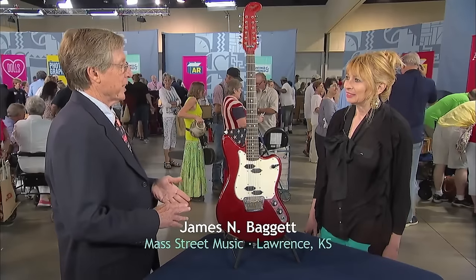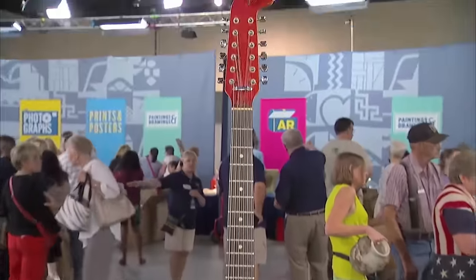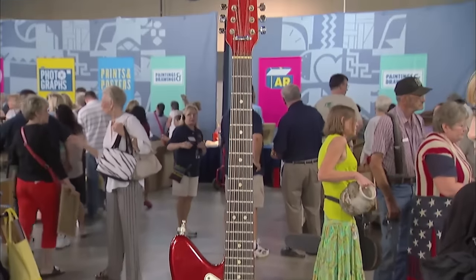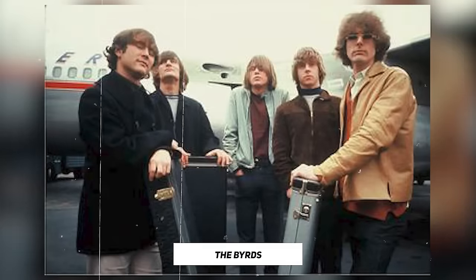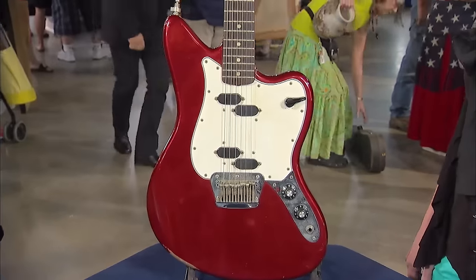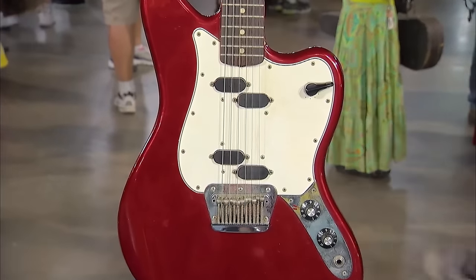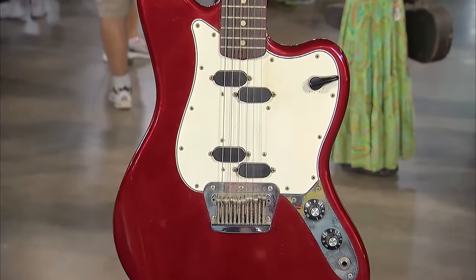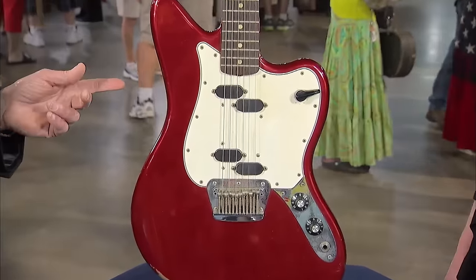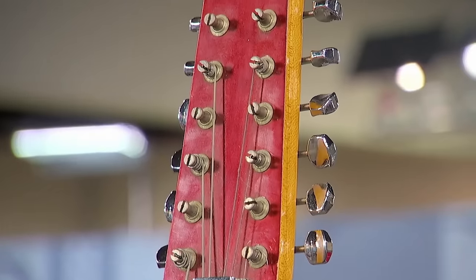This guest brings a lovely guitar which belonged to her father, a great lover of musical instruments. It's a 12-string Fender electric guitar made in 1965, a time when famous groups like The Byrds were using a Rickenbacker 12-string. Gibson made a 335 12-string, and Fender decided to enter that market, so between 1965 and 1969 they made a 12-string. One unique feature is its custom red color — most of these guitars were in a sunburst finish.